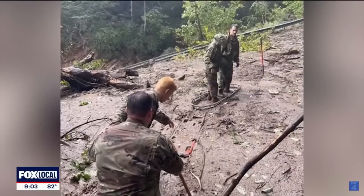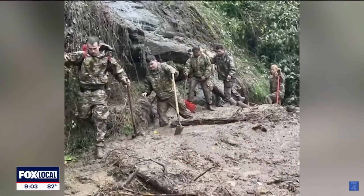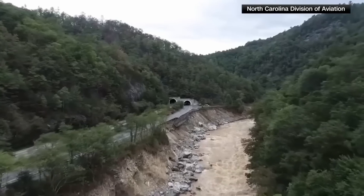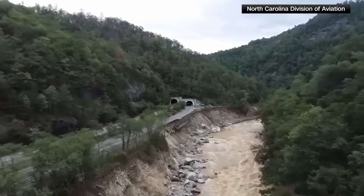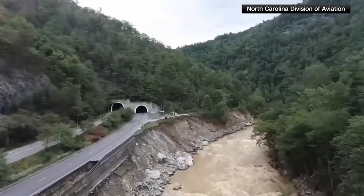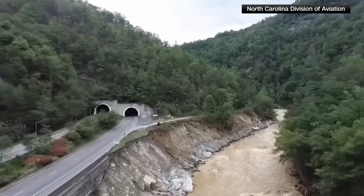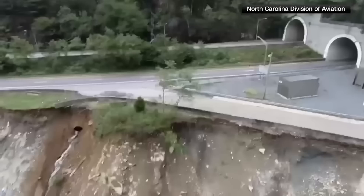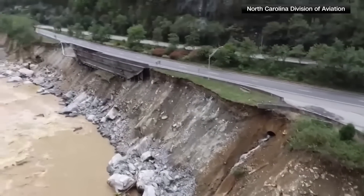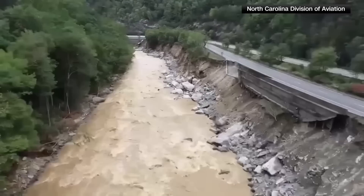The amount of devastation is just total. Widespread areas are completely inundated with mud and water. Many of these towns are going to be wiped out for the immediate future, if they ever recover. Communications were knocked out, water, electrical power. The recovery efforts have a long way to go.